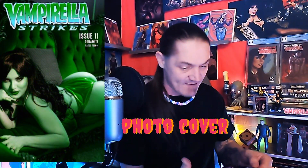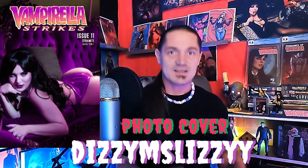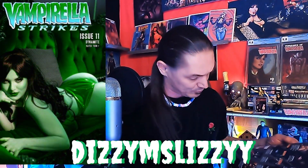Cover E — Vampirilla Strikes! Oh my god, dude, I've never seen this cover before. Is that a cosplay? What is this? That thing is absolutely gorgeous. Looking at the back — it's Vampirilla Strikes issue number eleven, it's a photo cosplay cover! I'll put the cosplayer's name up on screen. It almost looks like a freaking drawing, but that is definitely a cosplay. Hell yeah — I love the cosplayers!